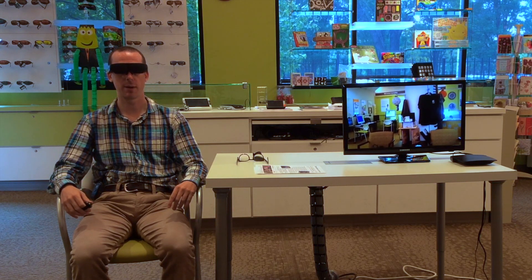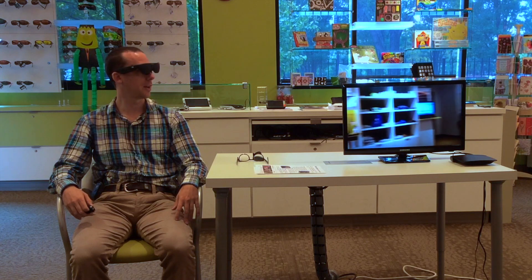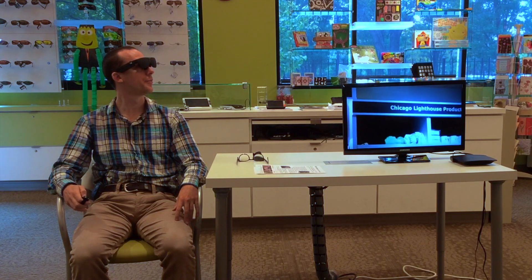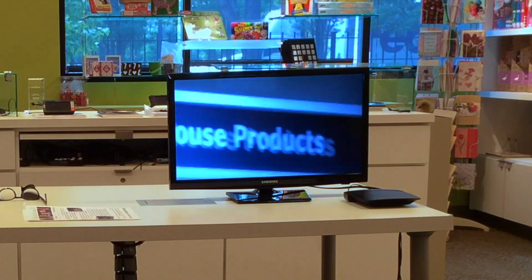We're going to look at the magnification capabilities of these glasses. If I look over here I can see some shelving and there's a sign on top of the shelving, and we're going to go ahead and magnify that sign. Now I'm zoomed in and I can see it says Chicago Lighthouse Products.